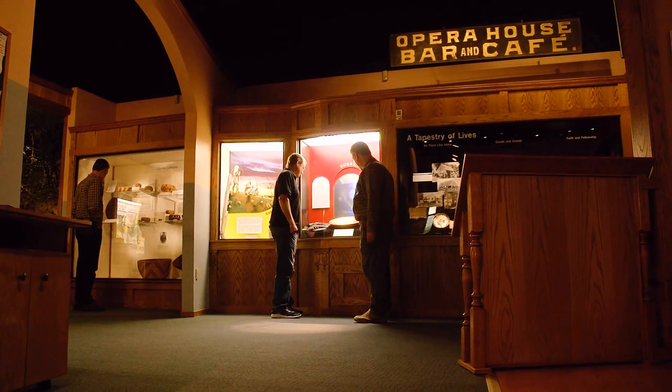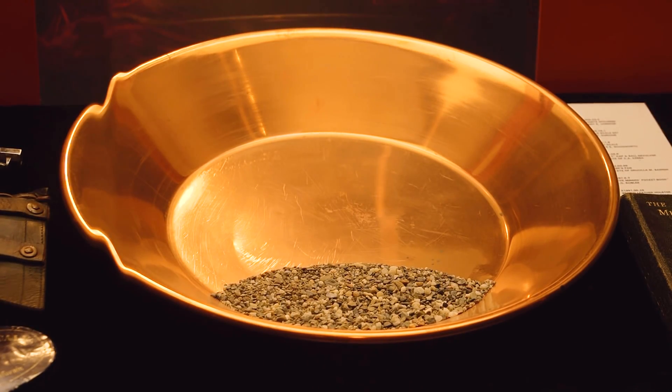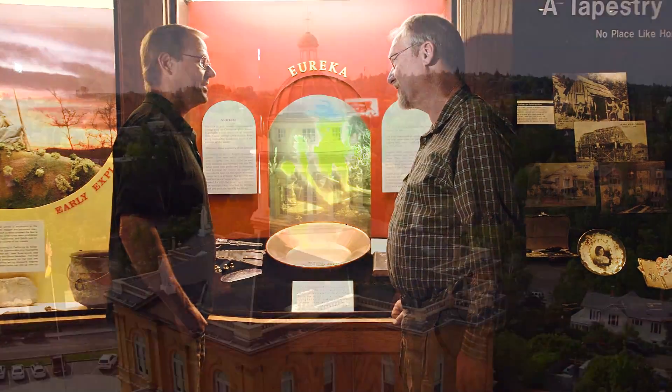Chris, remember when all the pans were made out of metal like this? Yeah, I do, but things have come a long way since the days of these old metal pans. We got riffles and all kinds of different surfaces on them now. It really has made a big difference.